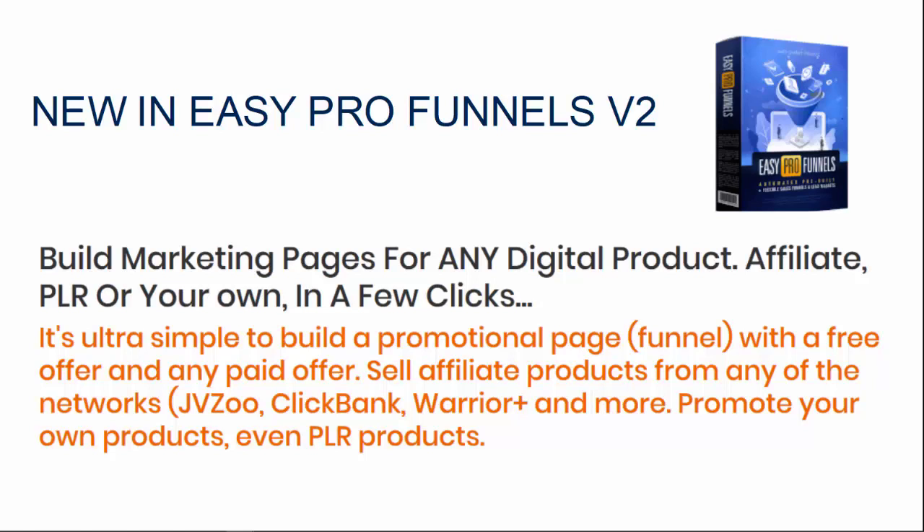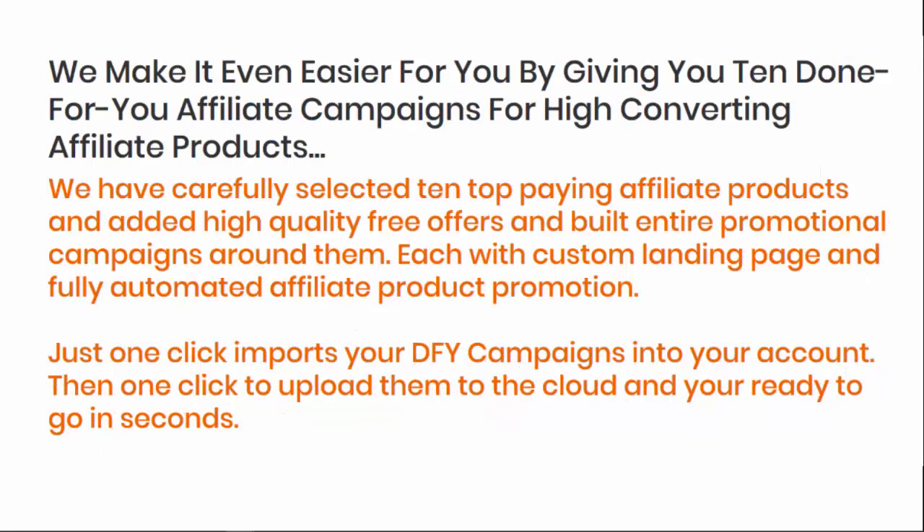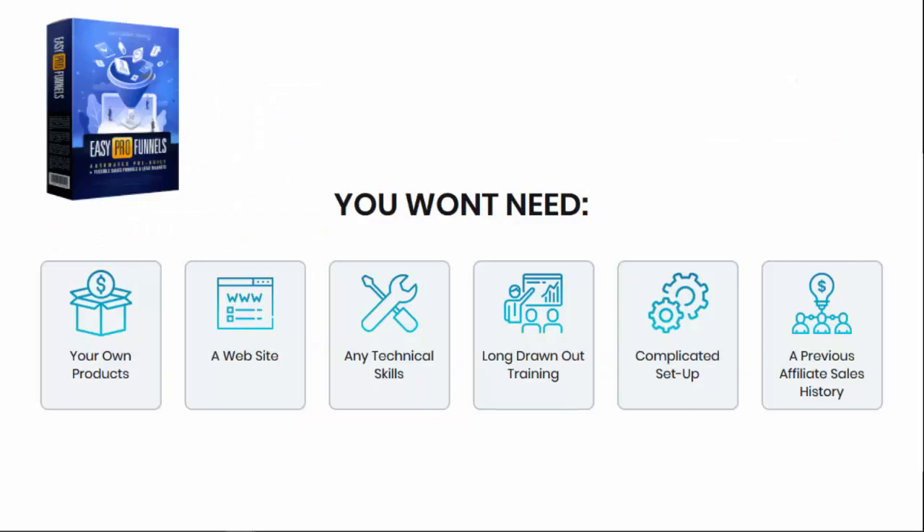You can promote your own products if you want, and even PLR products. We make it even easier for you by giving you 10 done-for-you affiliate campaigns of high converting affiliate products. We have carefully selected 10 top paying affiliate products and added high quality free offers, and built entire promotional campaigns around them — each with custom landing pages and fully automated affiliate product promotion. Just one click and you can import your done-for-you campaigns into your account, then one other click and you can upload them to the cloud and you're ready to go in seconds.